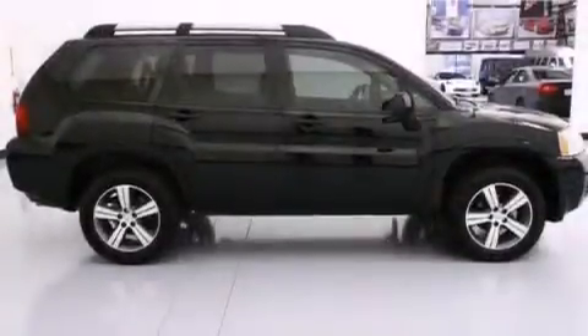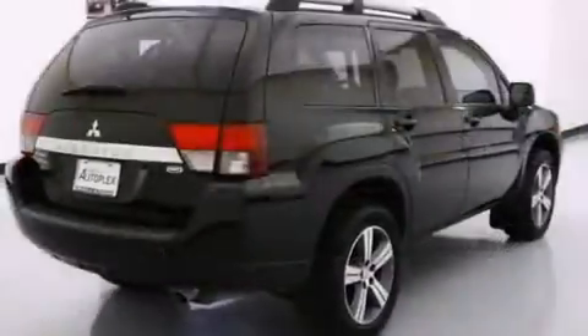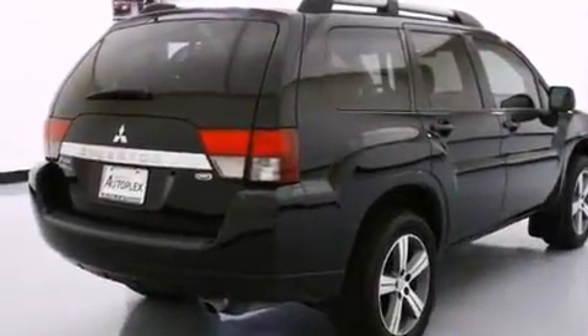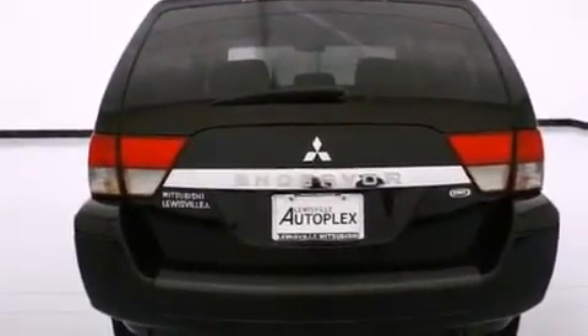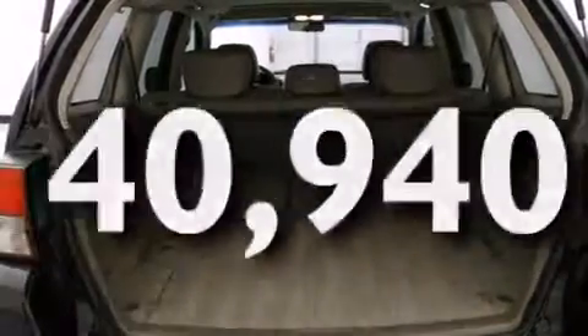Features include a sunroof, a navigation system, a rear-view camera, a low-tire pressure indicator, roof rails, side curtain airbags, a power driver's seat, air conditioning, cruise control, and this vehicle has fewer than 41,000 miles on the odometer.